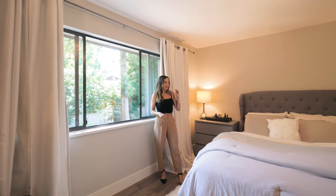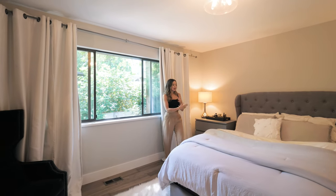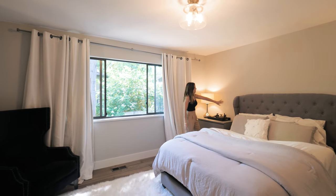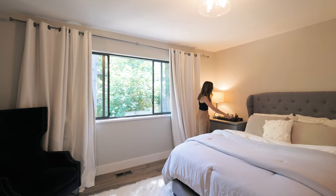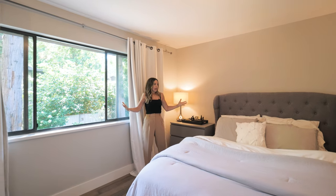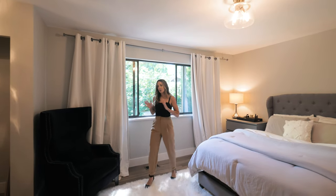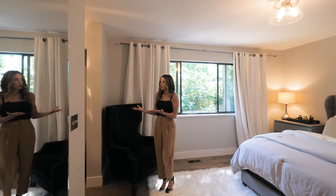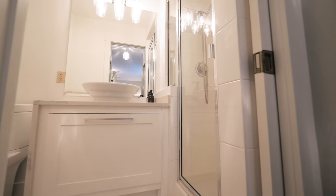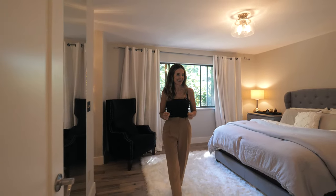Now we'll focus on the principal bedroom. We've got a king-size bed with a soft covering and a plush headboard, plus two full-size dressers that really give you an idea of the size of the room. It also has a walk-in closet and its own ensuite, so it feels very private, elevated, spa-like, and cozy.